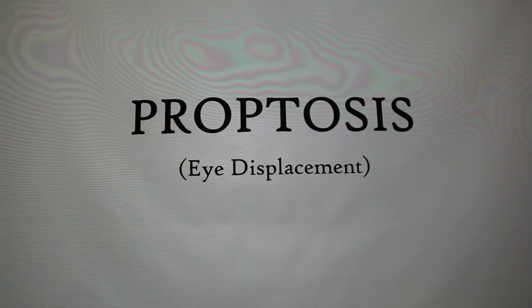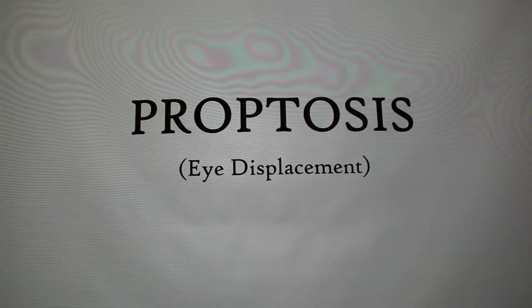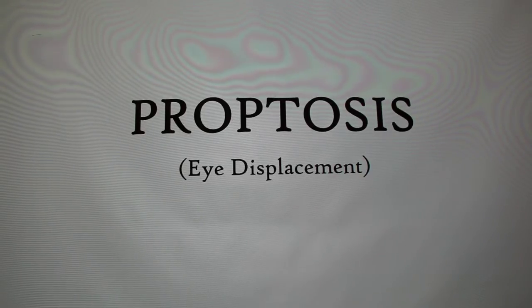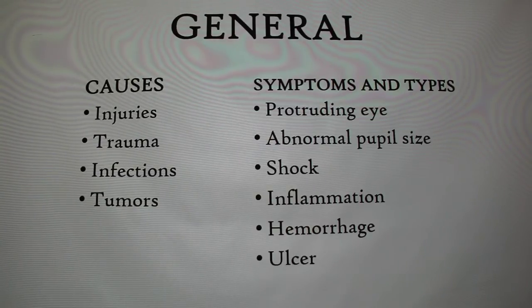My presentation is on proptosis, which is eye displacement. The reason I wanted to do this project was because when I was working at my vet back home, there was an old lady that came in saying her pug's eye popped out again. The doctor asked what she normally does, and she said she just puts some butter on it and pops it back. That's probably not the best approach.